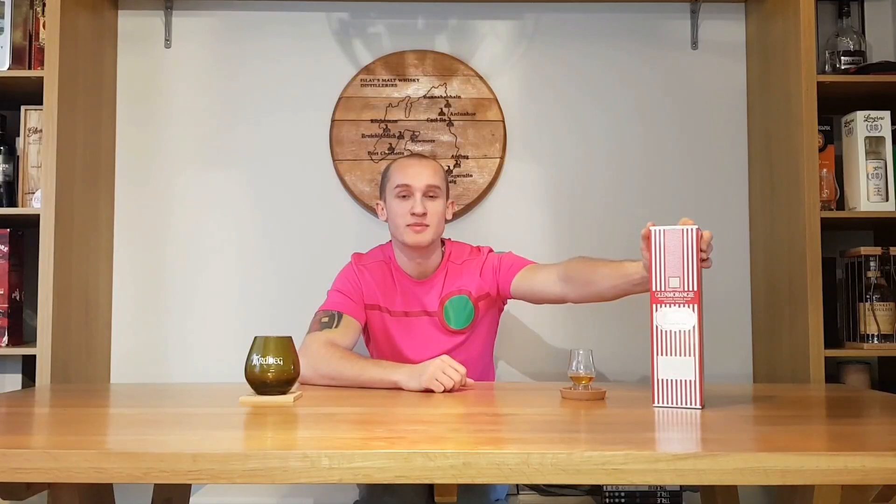Glen Morangie here wanted to embody all things sweet, all things sugary — a kind of sweet shop, if you will, for this whiskey. Hence the red and white pinstripes on the box and also on the bottle, to reiterate the candy shop colors and theme.